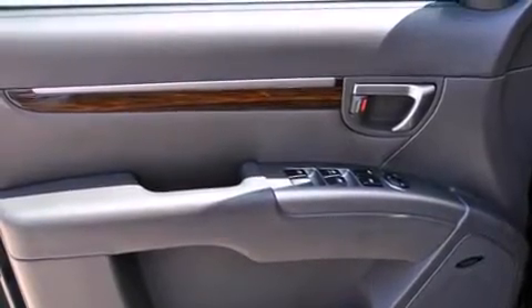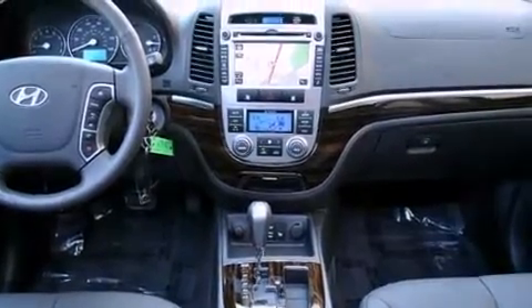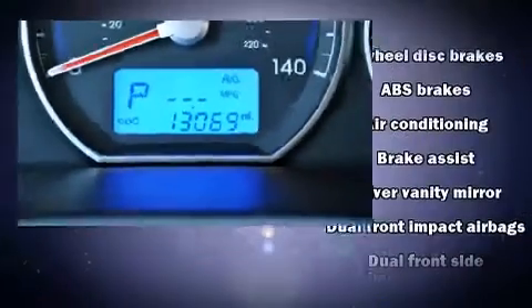Heated door mirrors and one-touch window functionality are also included. A premium sound system with six speakers provides you and your passengers a sensational audio experience.